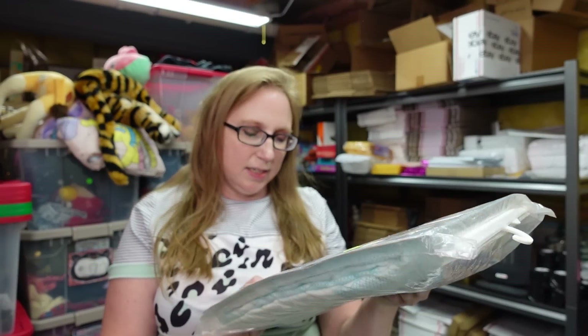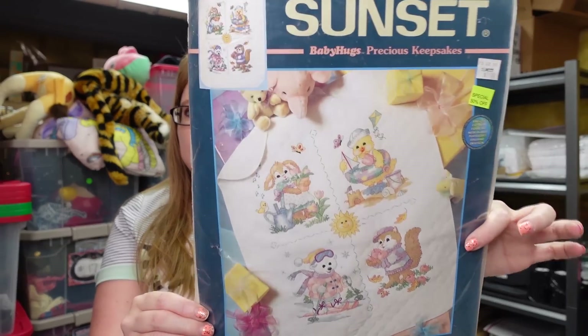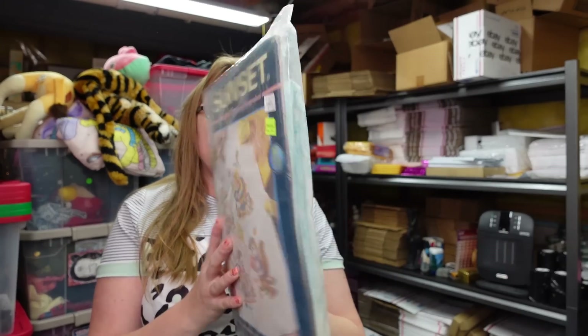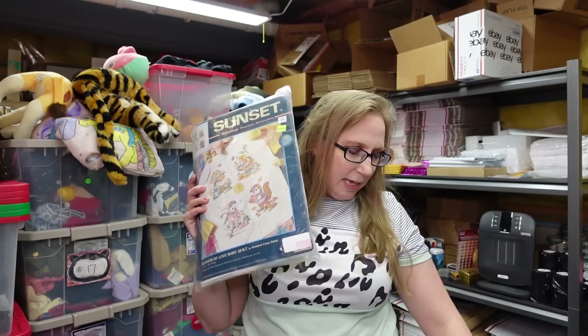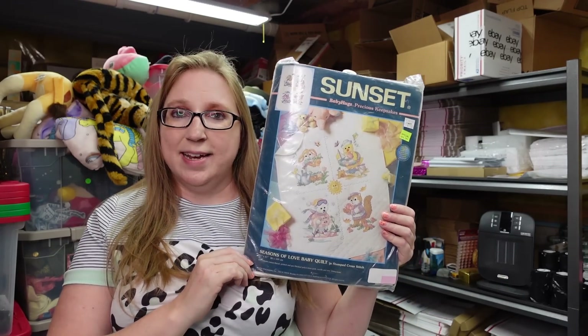The first thing I have is this Sunset Seasons of Love Baby Quilt Cross Stitch Kit. This is brand new, hasn't been put together yet. I got this at a church sale — it was fill a bag for $5. I listed this as a buy it now for $59.99.